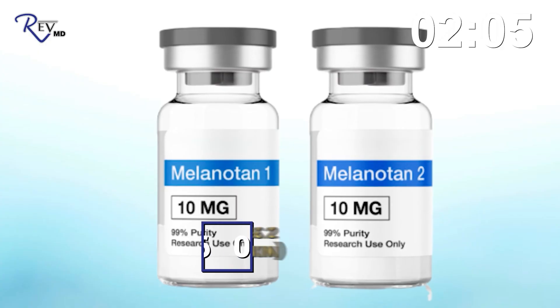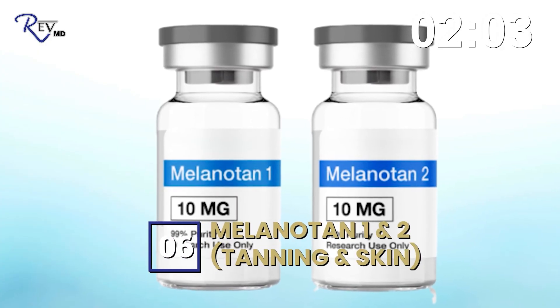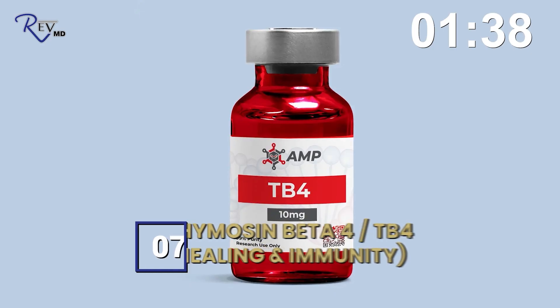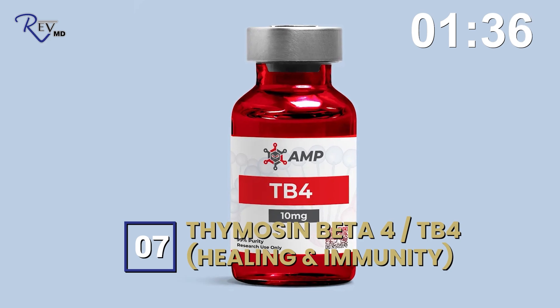Number six is melanotan one and two. Melanotan one is FDA-approved for indications not related to tanning, but it works to increase tanning by stimulating melanocytes in the body. Melanotan two is a different, perhaps longer version, but it is not approved. So melanotan one would be the approved option.